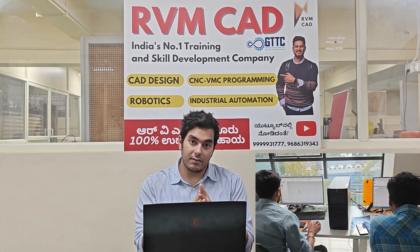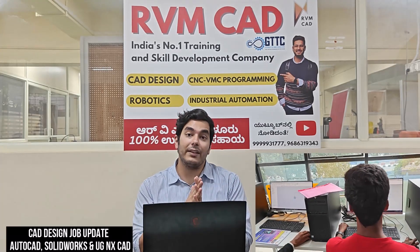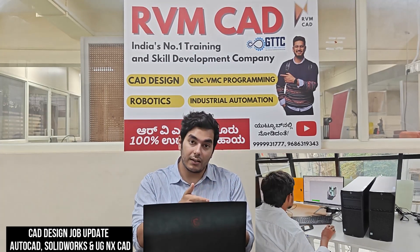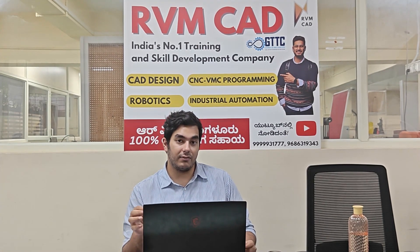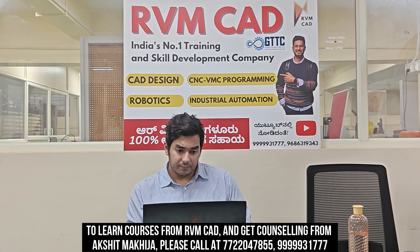We have more than 14 companies and more than 25 jobs for AutoCAD, SolidWorks, and NX CAD, and we are uploading weekly job updates. Knowing about the company is very important. I will explain how to apply properly and what is required in your resume. Instead of just forwarding the same resume, you have to slightly modify it according to each company to increase your chances of selection — that's what smart people do.